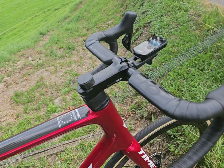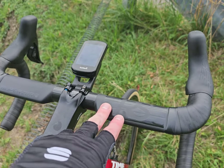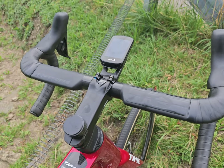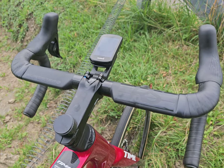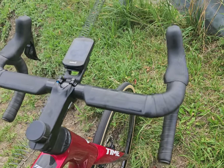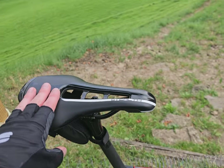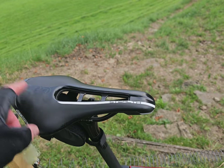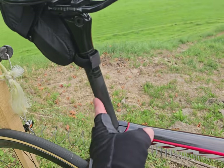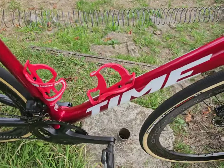Up front I've got the Deda Superbox stem and Deda Superzero RS handlebars. They're really good, really nice quality, very comfortable — the drops are absolutely fantastic, really comfortable to descend on this bike. The saddle is a Pro Team Stealth Carbon, and at the back there's a Deda Carbon seatpost. Pedals are just Shimano Ultegra.